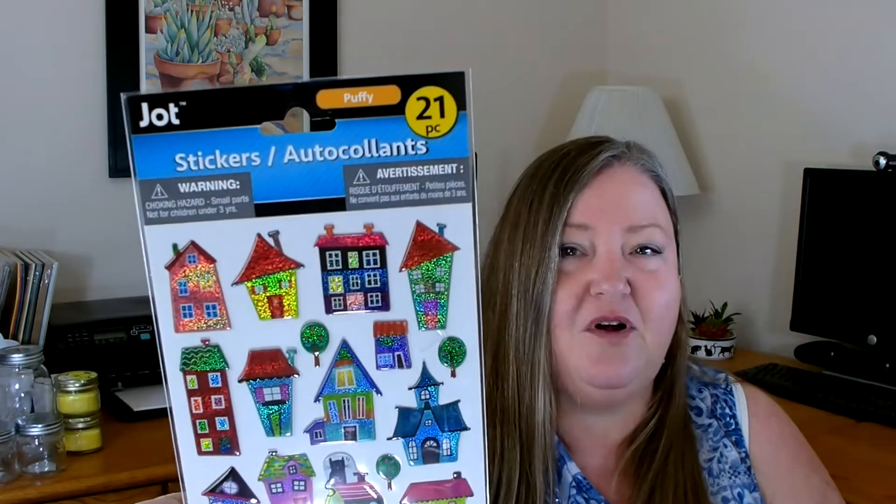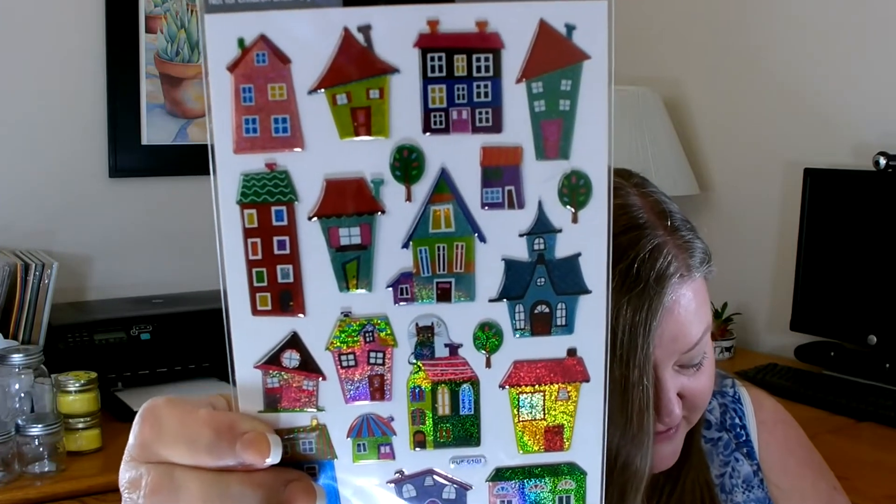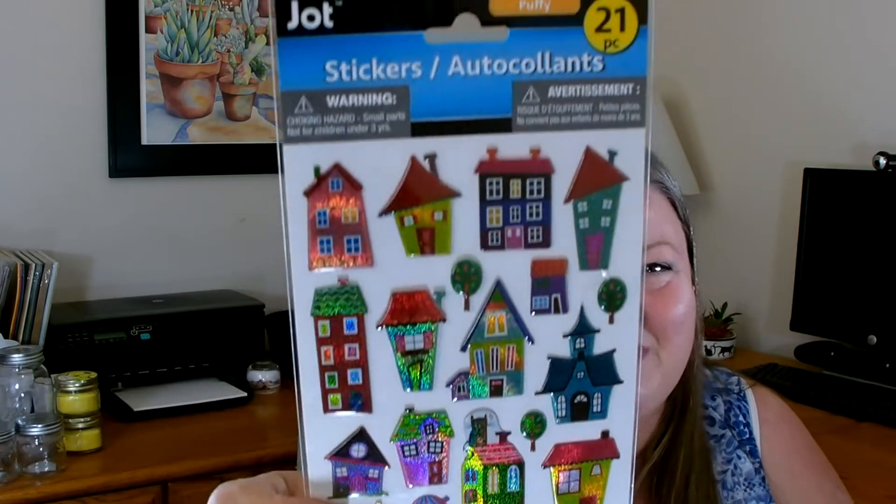I also found some really cute stickers that I've never seen at Dollar Tree before. You get 21 pieces — they say they're puffy but they're not super puffy. They're all these different types of little houses, and I just noticed there are a couple little kitties in there too. I really love the houses. First time I've seen these, so I went ahead and grabbed two sheets.